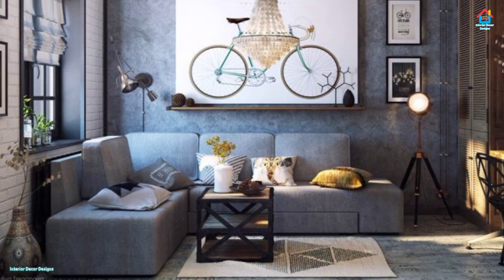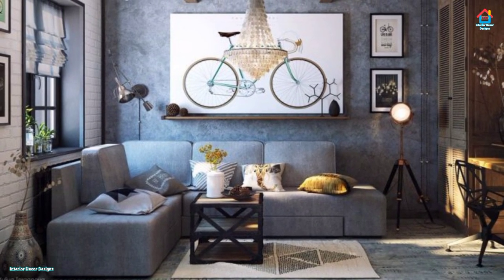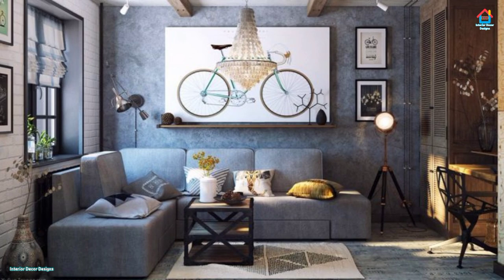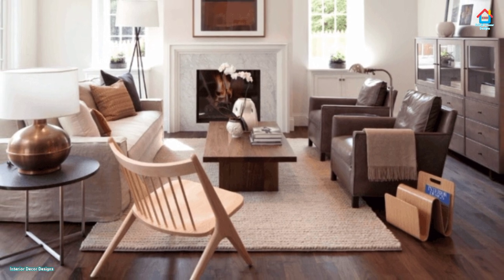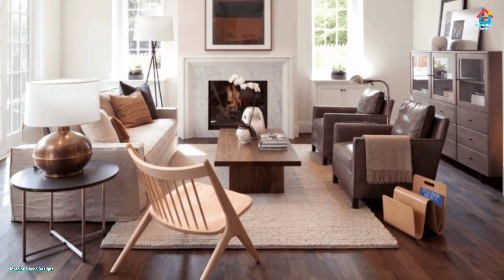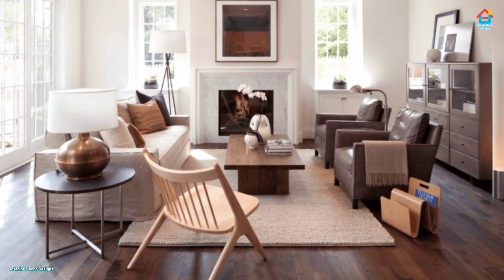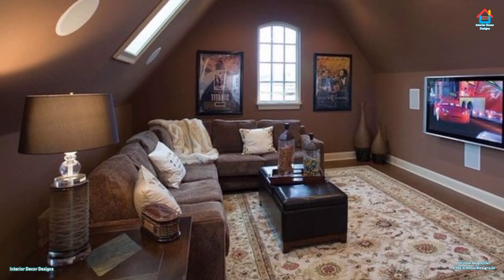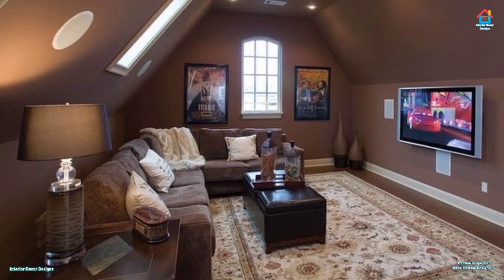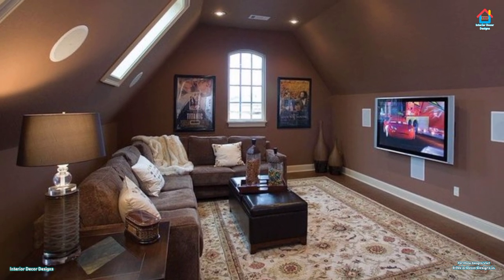Using storage units at the top of the living room walls, where any clutter can be stashed away, is a wonderful idea. Upper kitchen wall cabinets are ideal for this. If you plan to do the same, be very careful to check the maximum load that each unit can take. You don't want everything to crash down on your head after all.